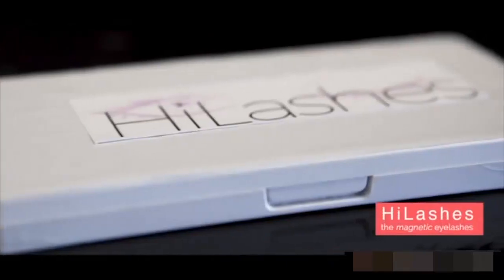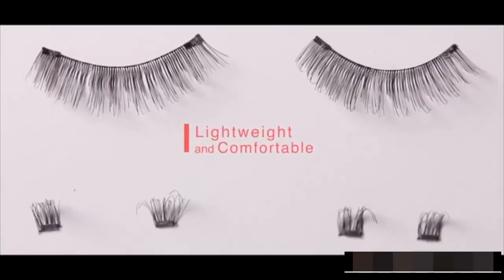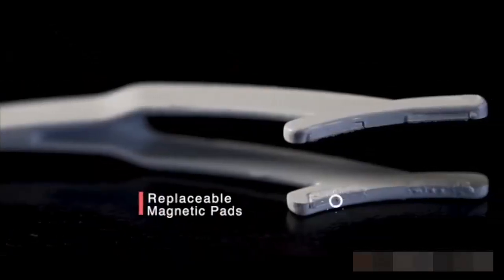Meet High Lashes. Using Ultra Micro Magnetic Technology, we've made wearing lashes lightweight and comfortable. We have also designed an applicator for our lashes to ensure easy and quick application.